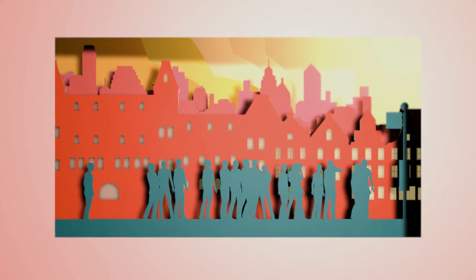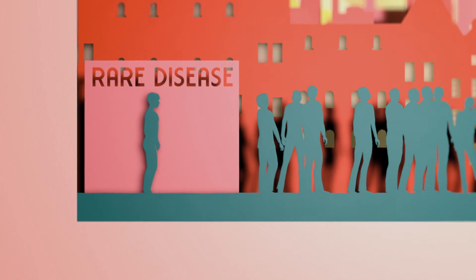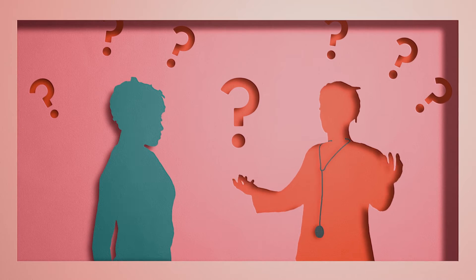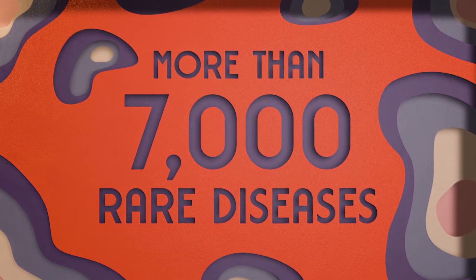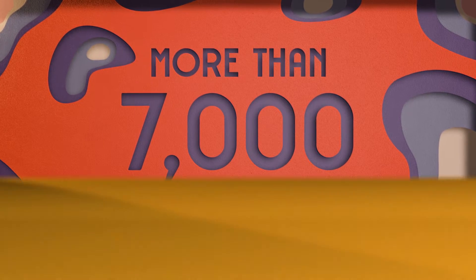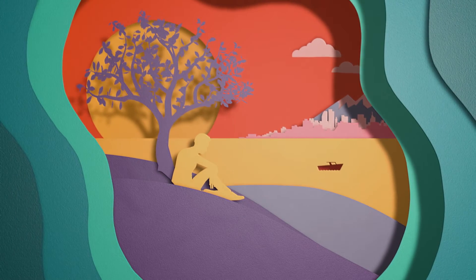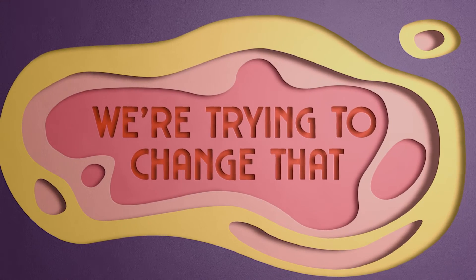At some point in our lives, one in 17 of us will be affected by a rare disease — a disease that not only are you unlikely to have heard of, it's also unlikely your GP has heard of it. There are more than 7,000 of these rare diseases, and because of this lack of awareness of them, it takes on average over four years to correctly diagnose what that disease is. We're trying to change that.